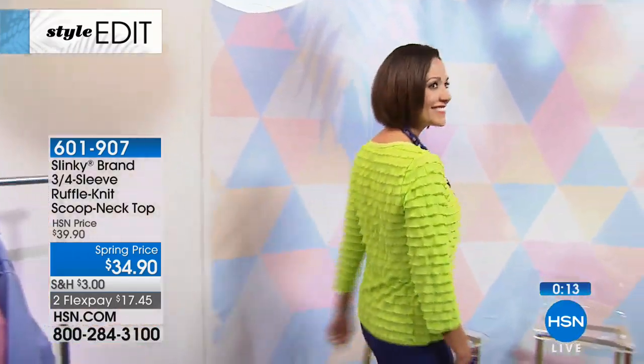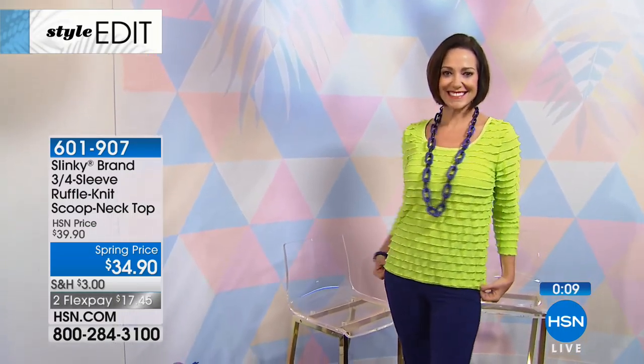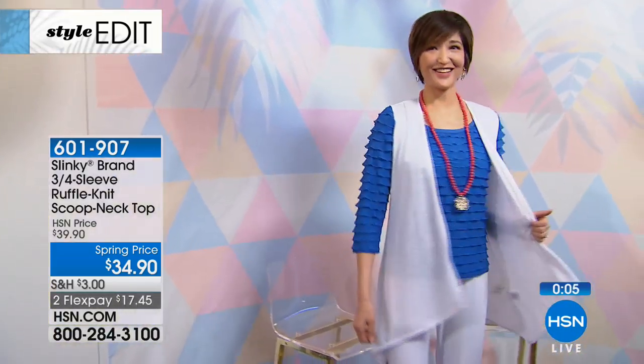Look at Ingrid in the orange — that looks so good, hot hot hot! That's the pencil skirt coming up, so stay on the line. The top is item 601907. Donna in that zesty lime green — fantastic! Please continue ordering — you'll love that top, you really will.